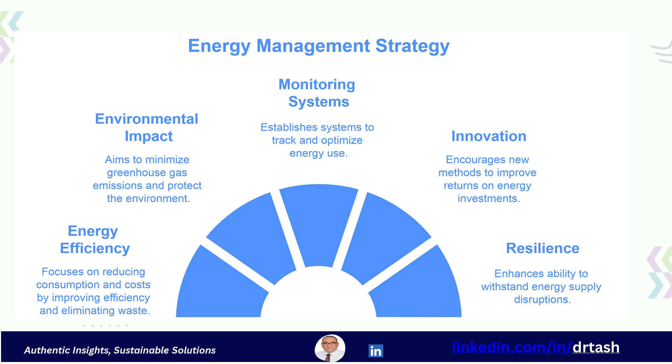We need to establish robust monitoring, reporting, and management systems to track and optimize how we use energy. We also need to promote innovation by seeking new ways to improve our return on energy investment. It's crucial to foster a culture of energy awareness by engaging every employee in conservation efforts. We must enhance our resilience by minimizing any disruptions from energy supply issues.